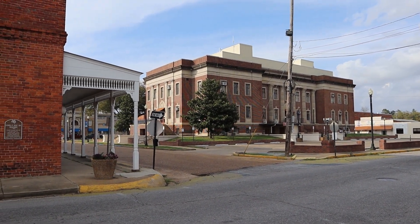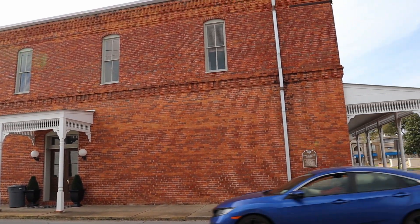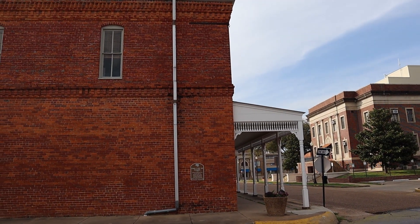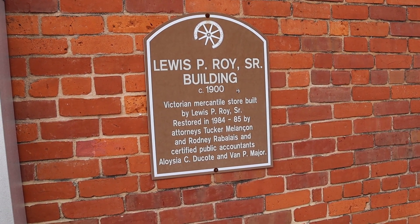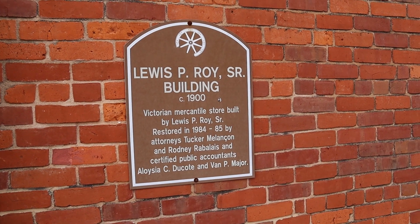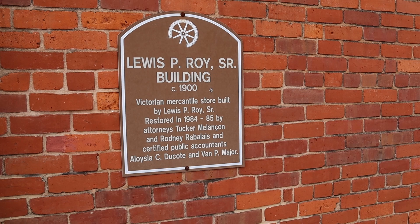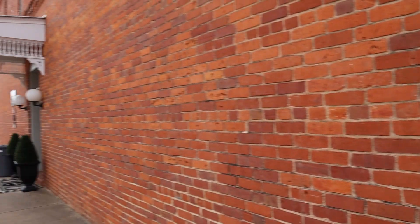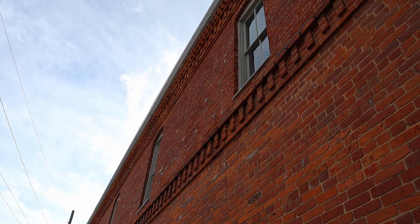Right next to the courthouse here, walking back towards it, we see this nice building with a plaque on it. I love that old red brick — there's something about it that makes it look even older. The plaque says the Lewis P. Roy Senior Building, circa 1900 — a Victorian mercantile store built by Lewis P. Roy Senior, restored in 1984 and '85 by attorney Tucker Molassa, attorneys Rodney Rabelay, and certified public accountants Aloysia Ducote and Van P. Major. Lots of attorney offices around here.